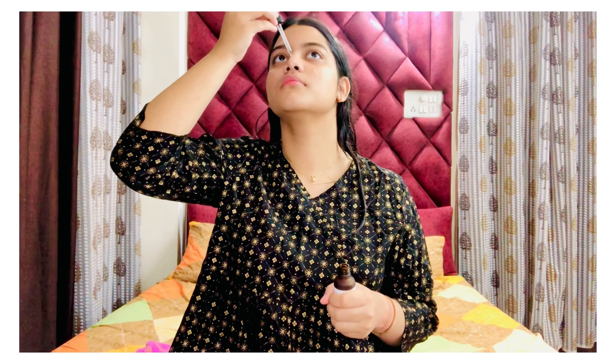Then I straight away jump into Alpha Arbutin. Alpha Arbutin is another brightening ingredient that helps to brighten up your face. Both this duo makes a great pair in adding a bright and glowing effect. I would highly recommend that you always use Vitamin C first and Alpha Arbutin after that. Together they create a very brightening effect if you apply them regularly.